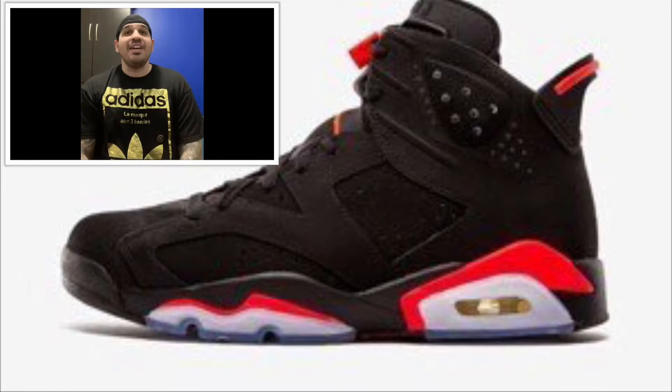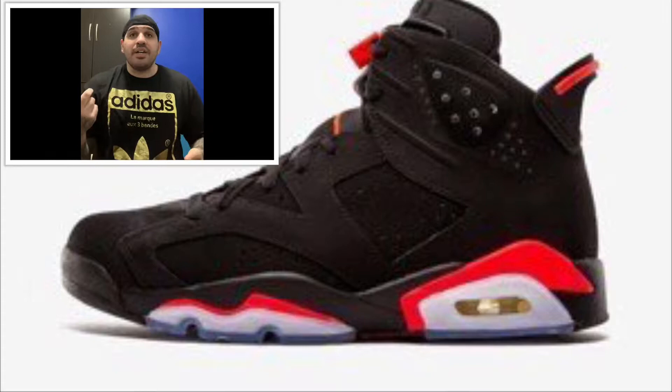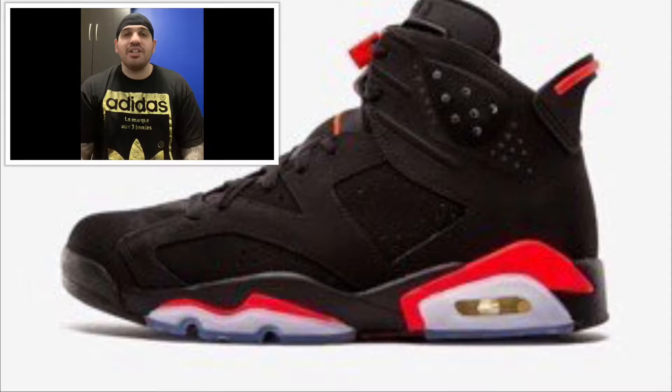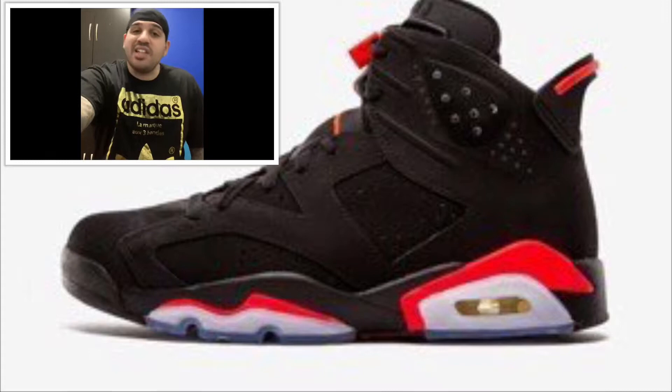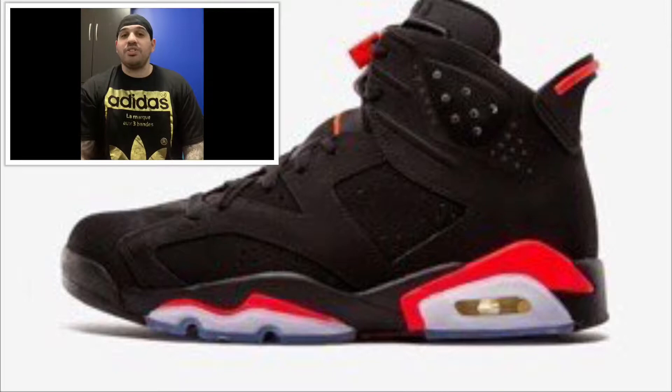I wasn't lucky enough to get an early cop on this, but people are saying it's more like a crimson red rather than that pinkish color, so this is actually going to be a dope shoe. Black infrared, retailing for $190 US and $250 Canadian. So we're gonna move on to Nike brand now — that's it for Jordan this week.